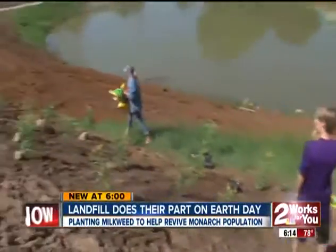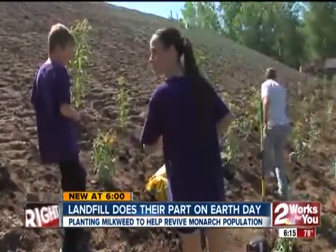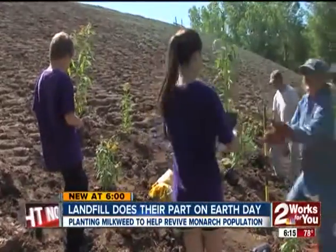We learned how they have to have the full-grown plants for the butterflies and how they can just plant regular seeds for the bees. If it's one plant or dozens, the landfill wants everyone to help before it's too late. We need to start taking care of these species or they're going to go away.